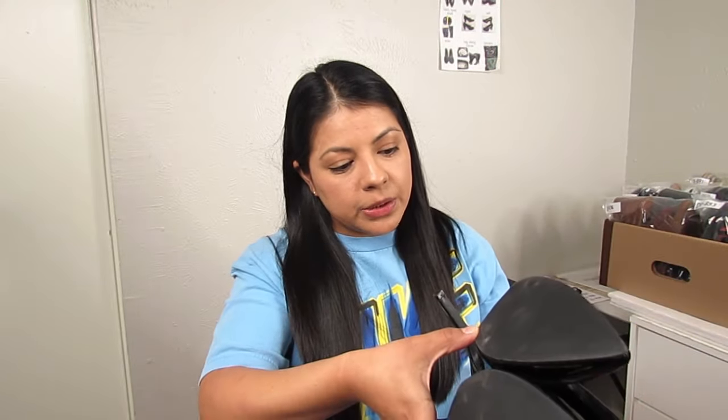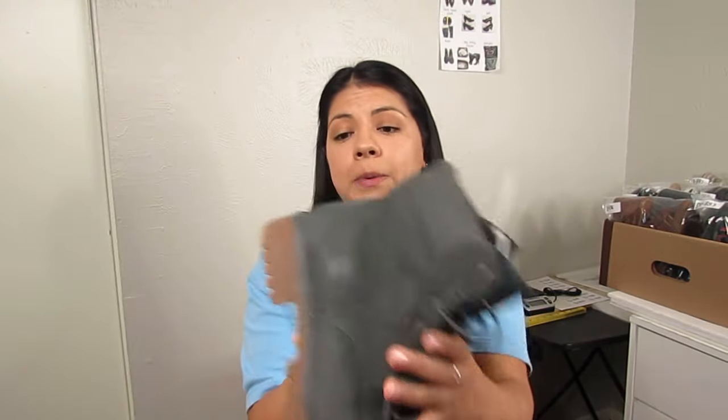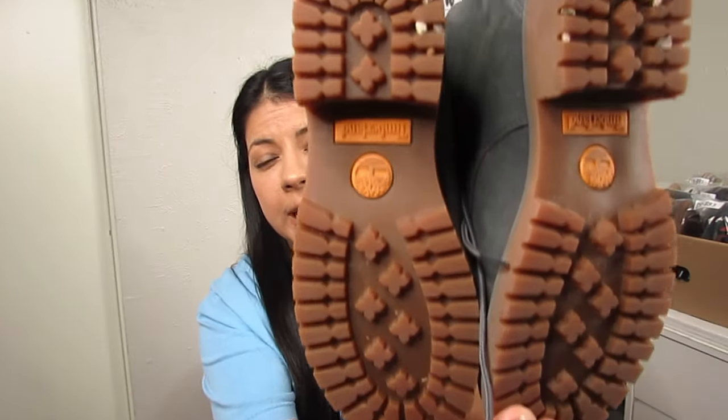Next are pointed-toe patent leather boots by Torrid — only $4.50, size 11 extra wide. A lot of things going for these: they are extra wide, which I always put towards the front of my title so people see it, they're priced very reasonably, and Torrid is a very noteworthy brand people look for all the time. That made it an easy pickup.